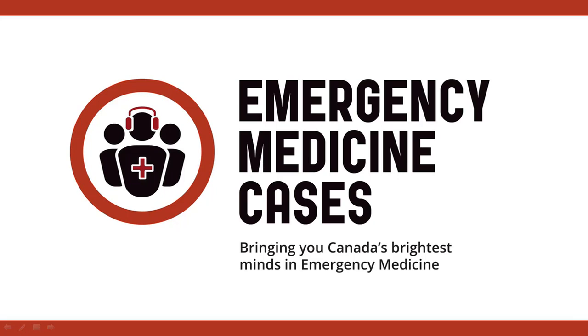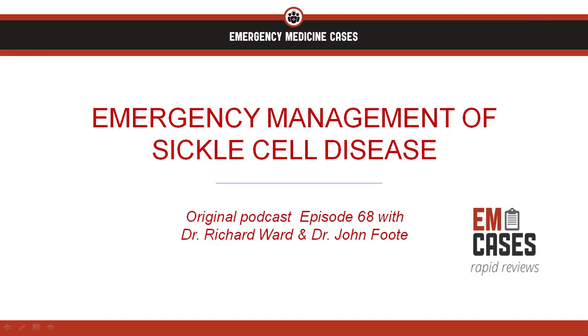Welcome to EMCases Rapid Reviews, where we review the take-home points from the EMCases main episode podcasts so you can ace your exams and take stellar care of your patients. Hi everyone, I'm Dr. Michelle Yee from Emergency Medicine Cases and this is the rapid review of episode 68, Emergency Management of Sickle Cell Disease.